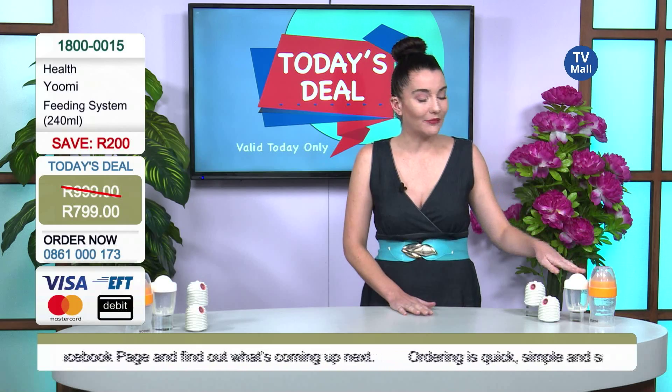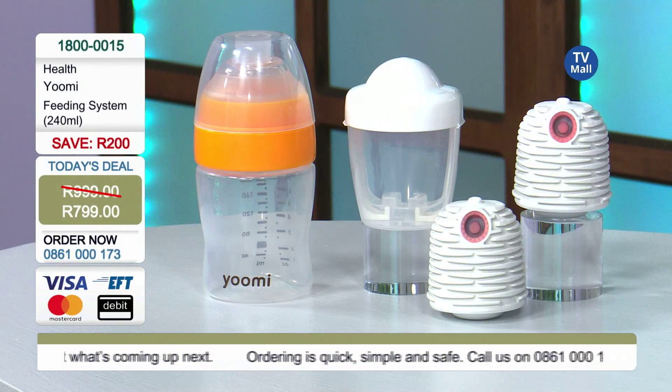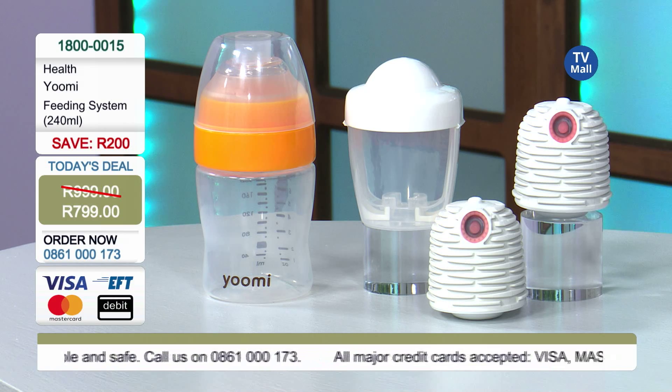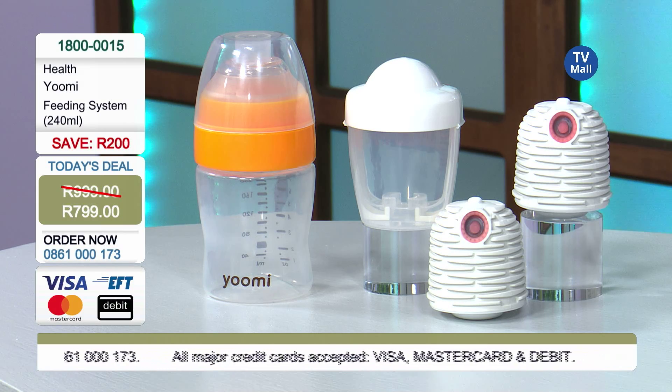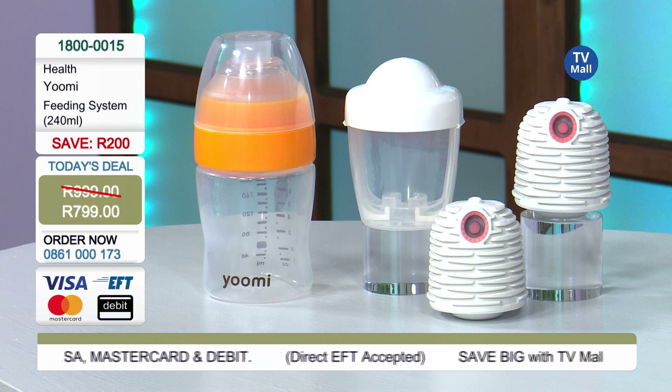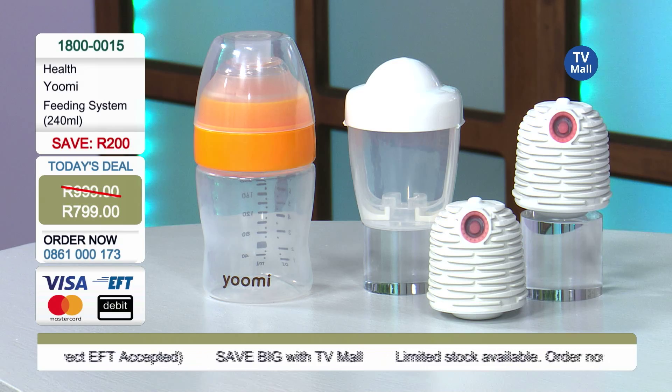799 rand is all you are going to pay for your YouMe feeding system. It includes one bottle, one microwave pod, and two warming pods. Having two warming pods means that if one is cold or not charged, you can use the other one — very convenient.